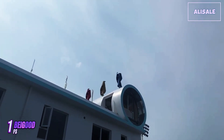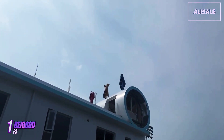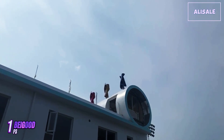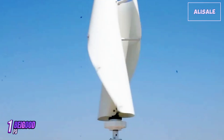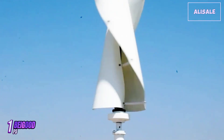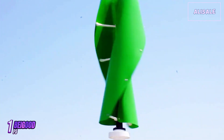While installation is relatively straightforward, it's recommended that users consult with professionals, especially for those unfamiliar with wind energy systems. The package includes detailed instructions, and BeGood provides excellent customer support for any queries. The turbine can be mounted on a tower or pole, allowing flexibility based on specific site conditions. One of the standout aspects of the BeGood FS is its low-noise operation. Unlike many traditional wind turbines that can be quite loud, this model operates quietly, making it suitable for residential areas.